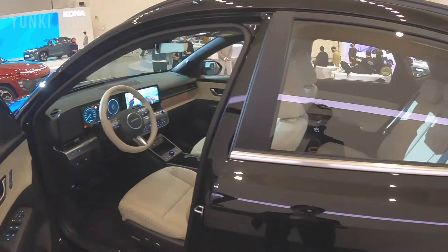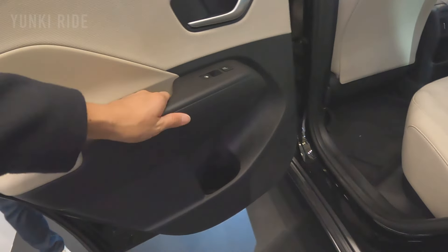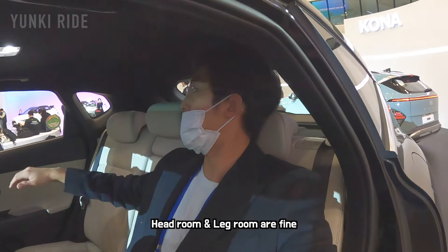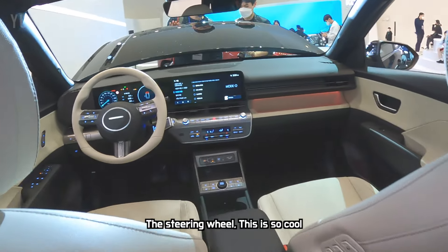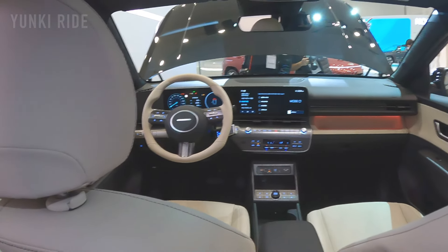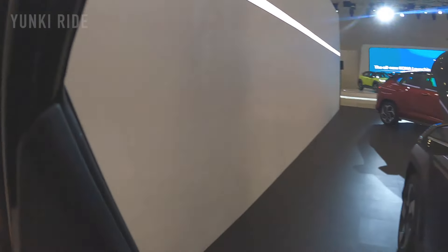Let's check the rear. The headroom and legroom are sufficient. If you look at the front design from the rear, it is really cool — it doesn't look like the previous Kona. It's something like the Tucson, which is a higher lineup SUV from Hyundai.